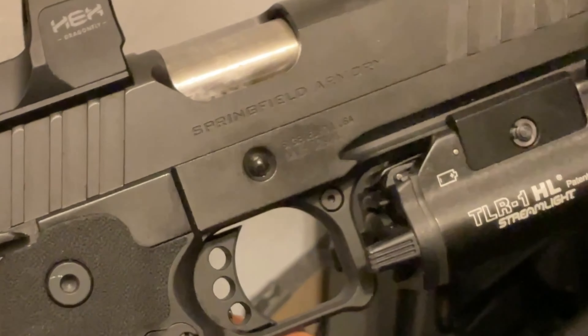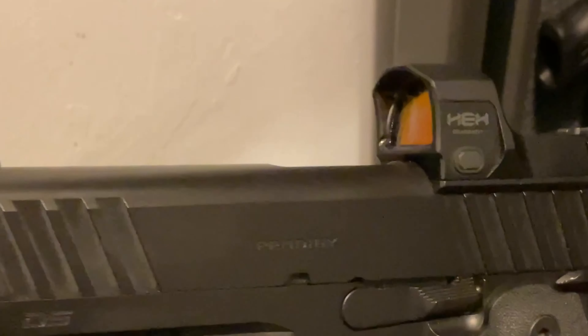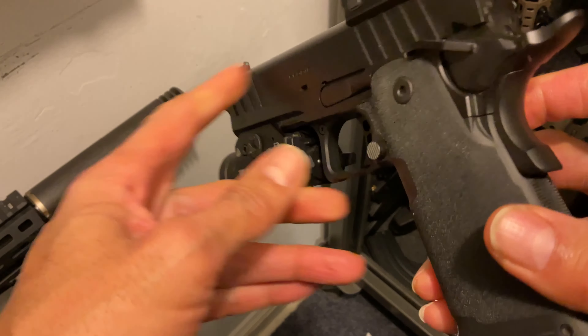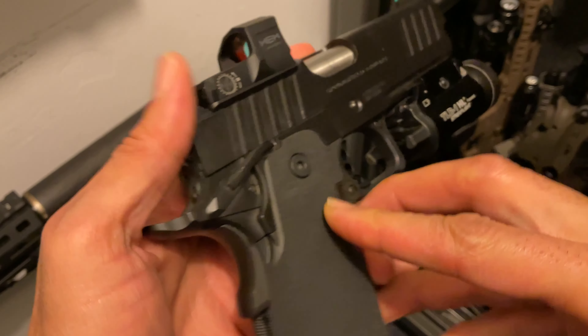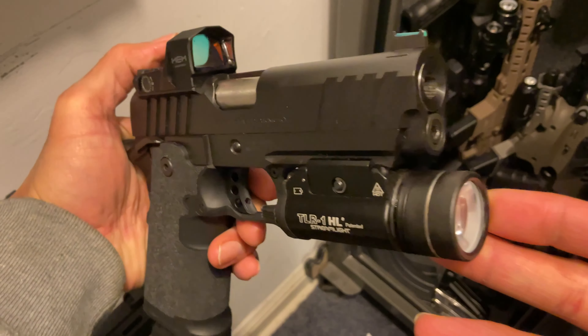Next we have my Springfield Armory DS 1911 Prodigy 4.25 model 9mm. This double stack holds up to 20 plus rounds, aluminum grip, sandpaper stippling, metal slide with great serrations, and a Hex Dragonfly red dot.